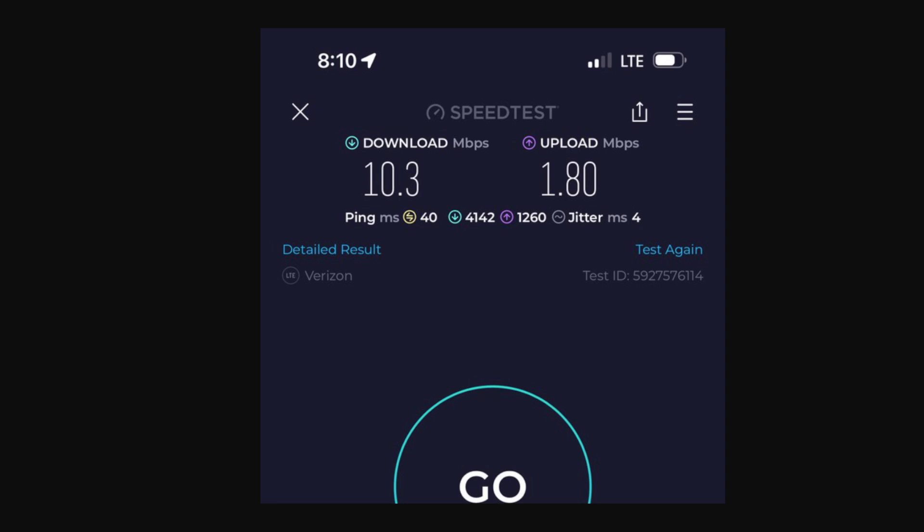The bottom line is every small cell, every macro cell, every rooftop site from Verizon is going to have to be upgraded. They've done a nice job up to this point — 230 million pops of 5G Ultra Wideband — but they will absolutely need more. They're going to have to upgrade all their sites, increase backhaul at all these sites, the fiber optic circuits that go to the cell towers. It's going to take the rest of this year to accurately portray the network as they believe it should perform.